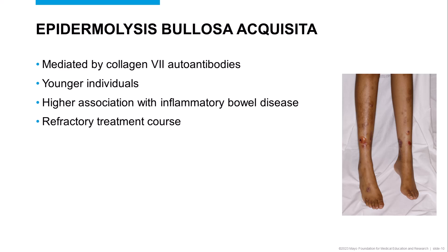Inflammatory bowel disease is a known association with EBA, possibly due to the presence of collagen 7 in both the GI mucosa and the skin. While most patients with pemphigoid respond to medical therapies, those with EBA may have a more refractory course and may require heavier doses of immunosuppression to achieve disease control.